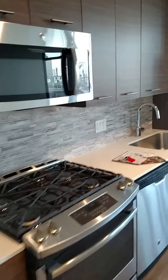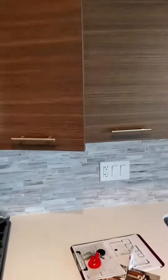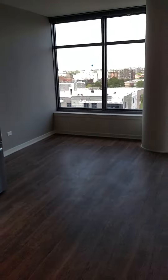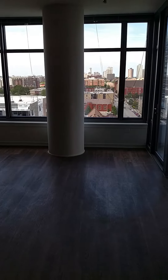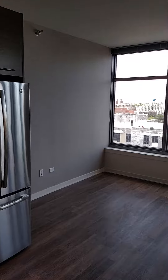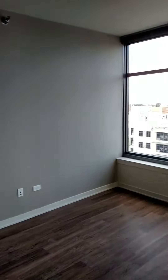You have soft-close cabinetry in the kitchen. The floor plan is very open. Notice your hardwood floors throughout, your large windows. Every unit comes with an accent wall. You have nine-foot ceilings in here as well.